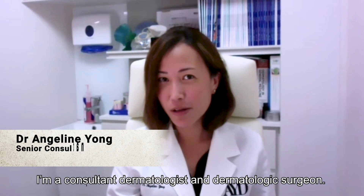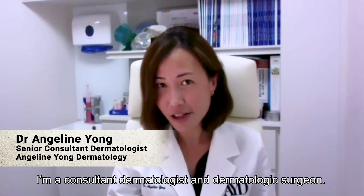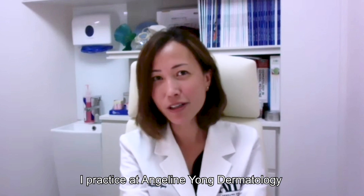Hi, I'm Angeline Yong. I'm a consultant dermatologist and dermatologic surgeon. I practice at Angeline Dermatology at Gleneagles Medical Centre.